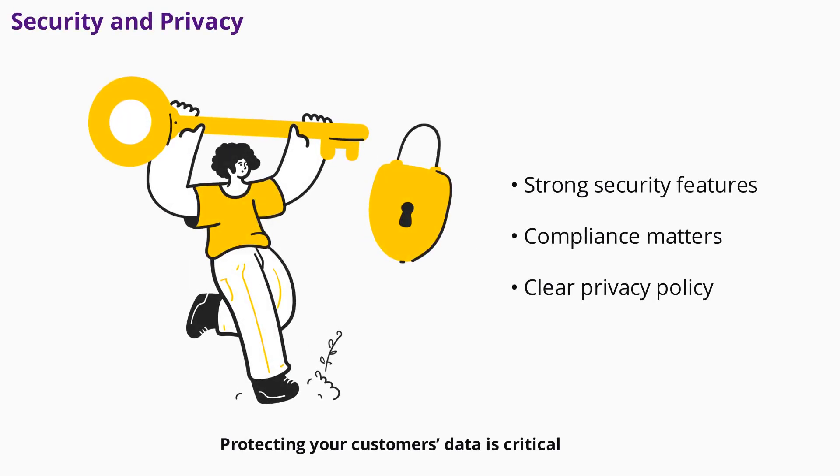Protecting your customers' data is critical. Choose a chatbot platform with strong security features and compliance with data protection regulations. Make sure your chatbot only collects necessary information and clearly communicates your privacy policy. Regularly review your data handling practices to maintain trust with your audience.